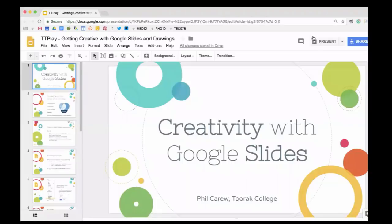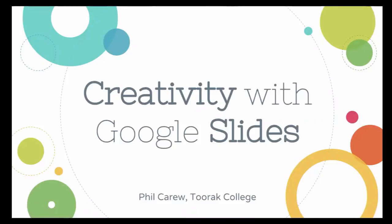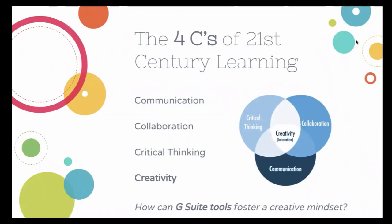To kick off today's show, Phil will be sharing creativity with Google Slides — something I absolutely love. So, today I'll be discussing creativity with Google Slides and the design process, sharing tips and tricks — hopefully you'll learn at least one new thing. I'll reference the four C's of 21st century learning, focusing on creativity, and talk about how G Suite tools can foster a creative mindset and link to those four C's.